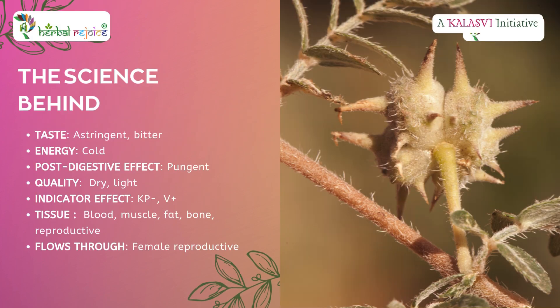It's time to discover the science behind Kanchanara. Taste: astringent and bitter. Energy: cold. Post-digestive effect: pungent. Quality: dry and light.